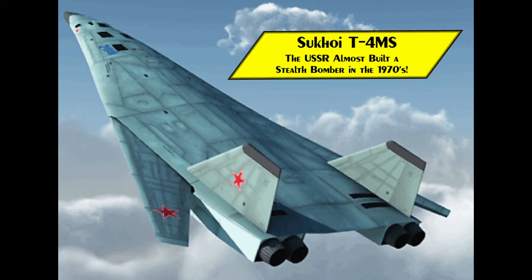Welcome to the Stealth Channel. In today's video we will examine the Sukhoi T4MS, a stealth bomber the Soviet Union almost built in the 1970s.